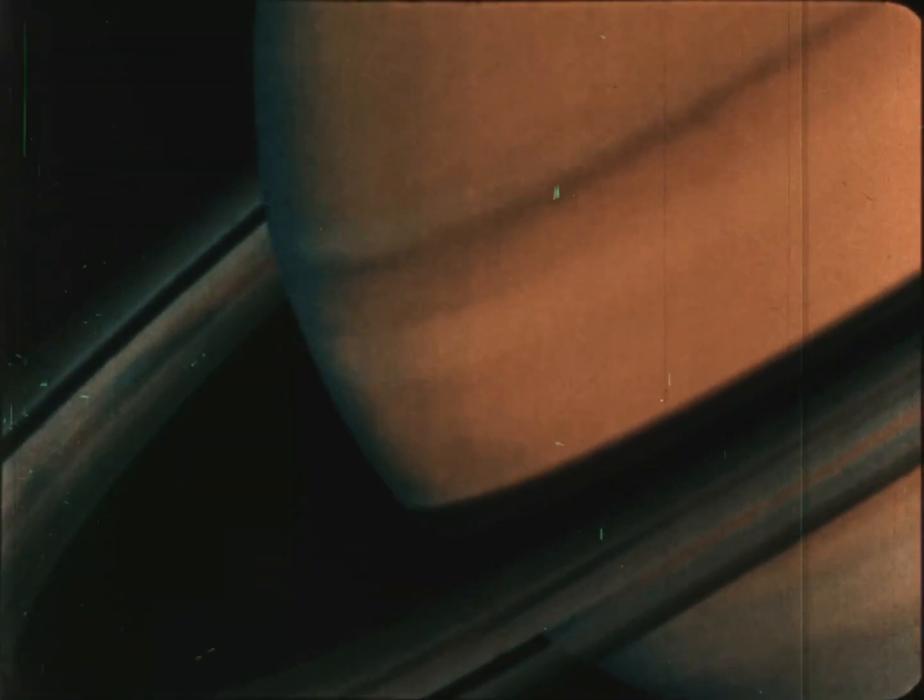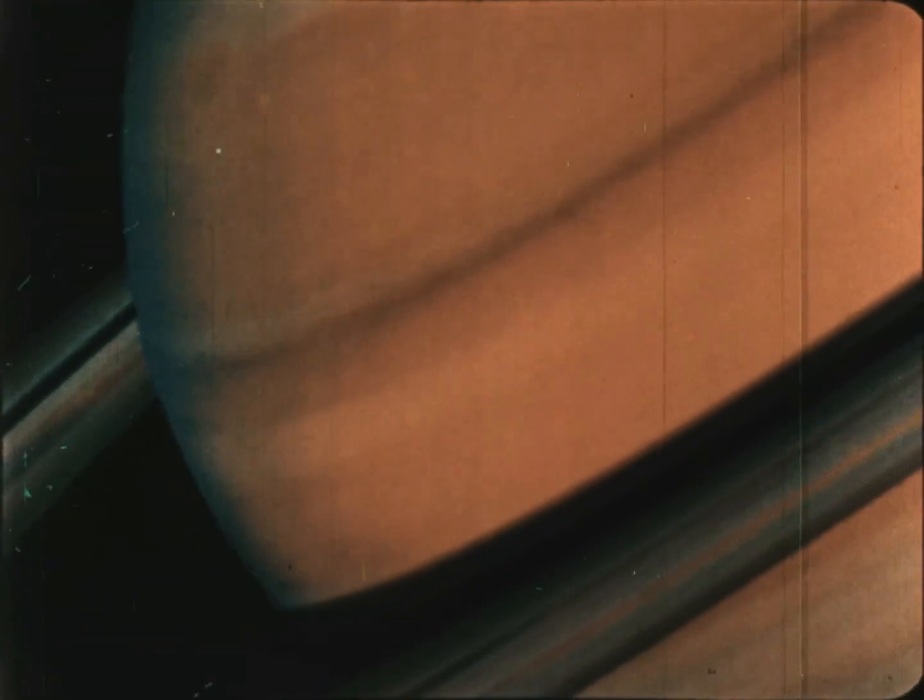Saturn, too, is a huge ball of gases, and all that can be seen is the top layer of clouds and storms. Winds here blow faster than anywhere else in the solar system — up to 1,800 kilometers per hour.